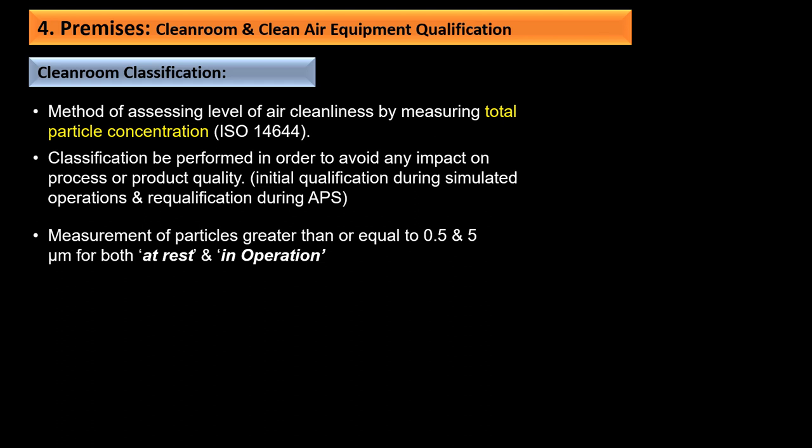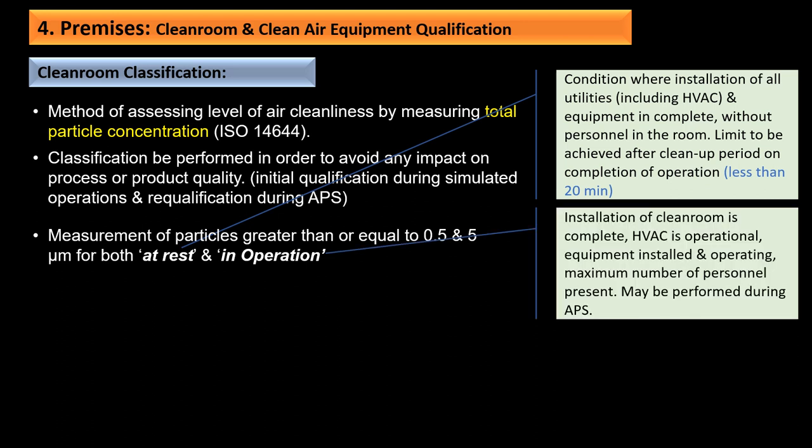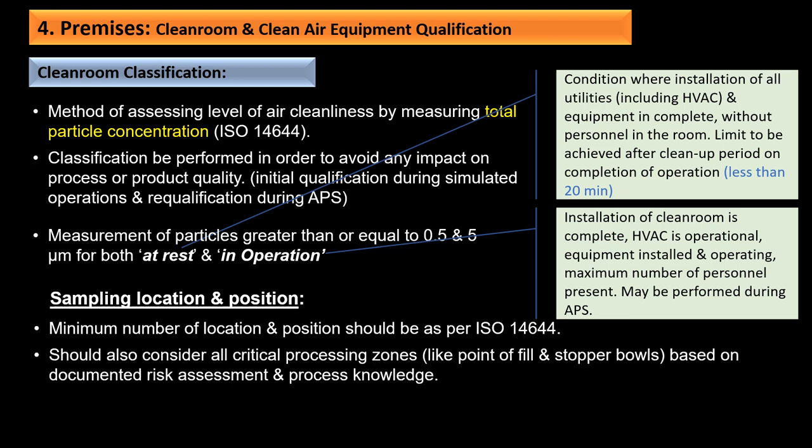At rest is the condition where installation of all utilities including HVAC and equipment is complete without personnel in the room; the limit is to be achieved after a cleanup period of less than 20 minutes following completion of operations (previously 15 to 20 minutes, now changed to less than 20 minutes). The in-operation state is when the clean room is complete, HVAC is operational, equipment is installed and operating, and the maximum number of personnel are present. Sampling location and minimum number of positions should be as per ISO 14644, considering all critical processing zones like points of fill and stopper bowls.